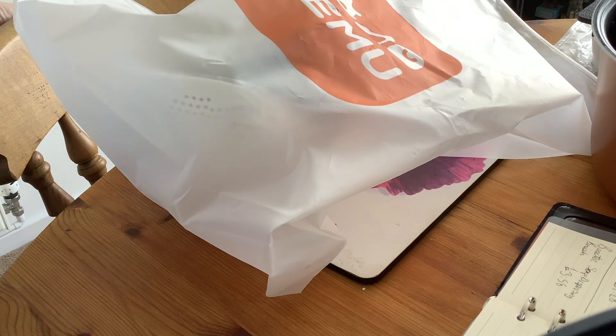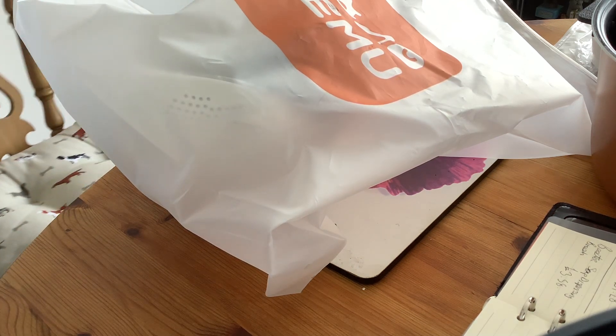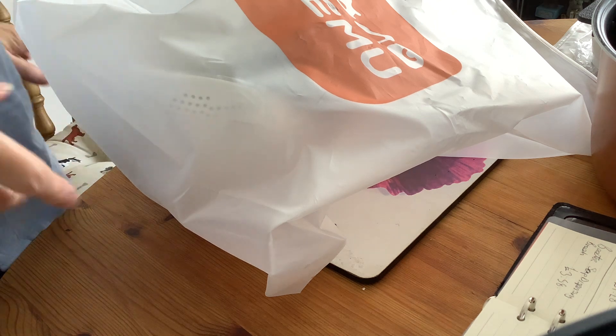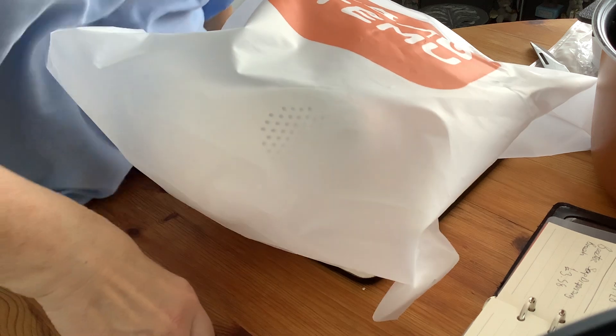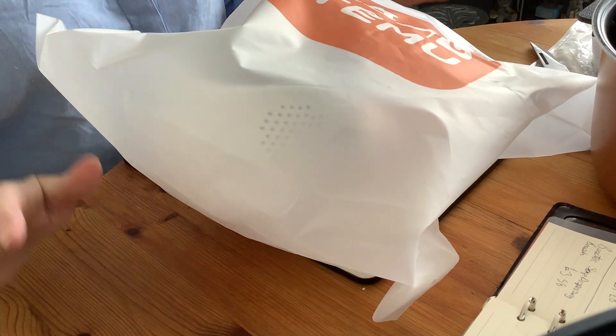Good morning. It's Temu time again — maybe my last one. It's definitely my last one for now because I've got nothing else ordered.